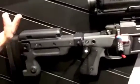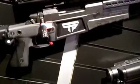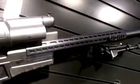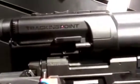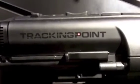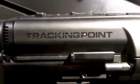This is a precision-guided firearm. We are TrackingPoint. We've been working for a long time on this and we're very proud to show it to the market here at Shot Show 2013. For more information, please visit our website at www.tracking-point.com. Thank you.